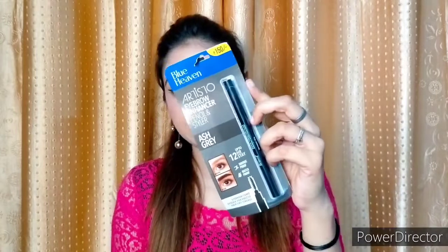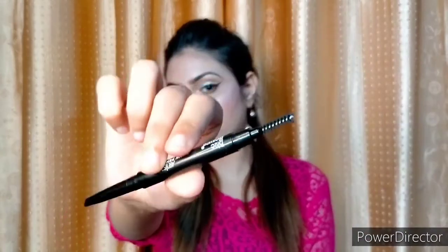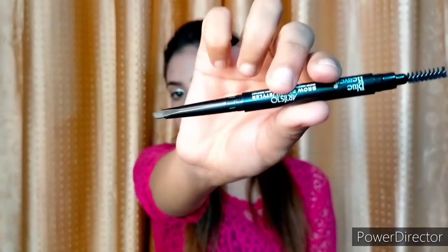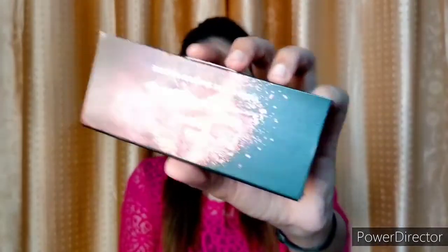Next I have bought this Blue Heaven Eyebrow Enhancer Pencil and Styler in grey, which stays up to 24 hours, smudge proof and waterproof. Its price is 150 rupees. On one side you get an eyebrow comb brush and on the other side you get an eyebrow filler, as you can see.